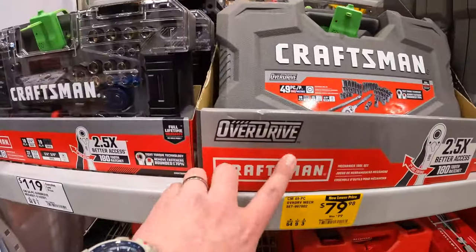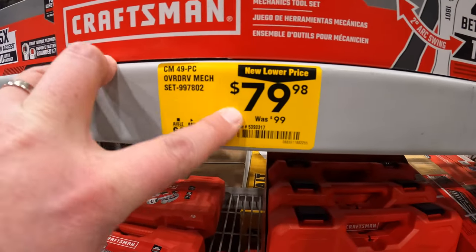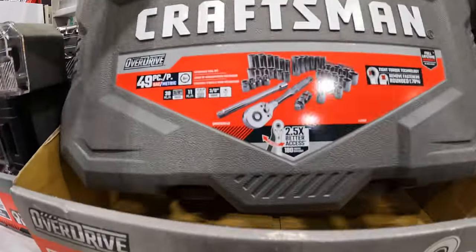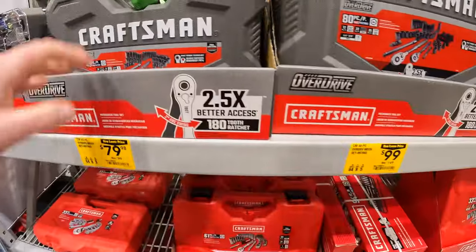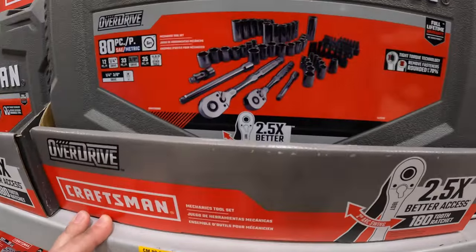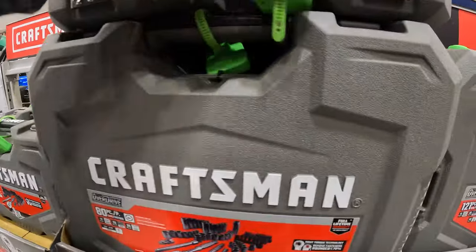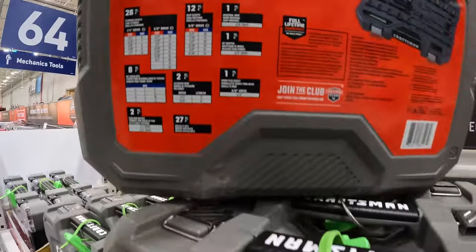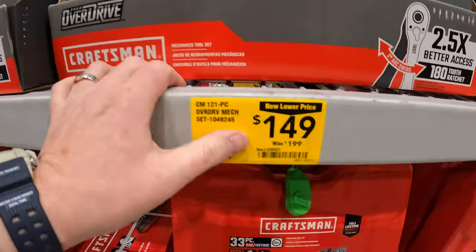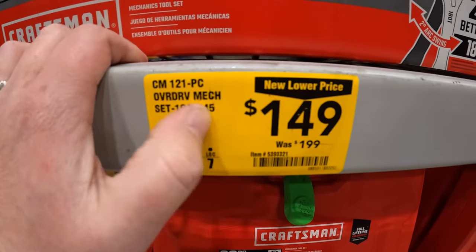They do have some Craftsman overdrive socket kits — the 45-piece mechanical set for $79.98, was $99. They also have the 80-piece mechanical tool set for $99, was $149, SAE and metric. And for $149, was $199, their 121-piece overdrive mechanical tool set.